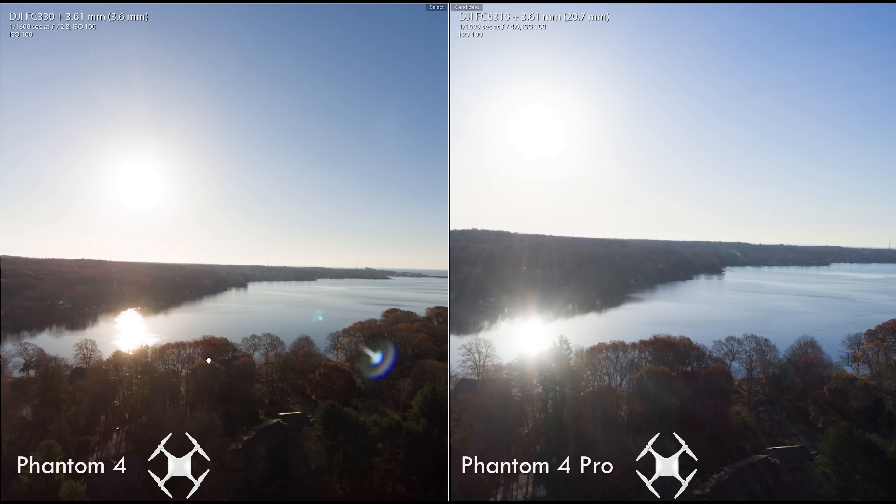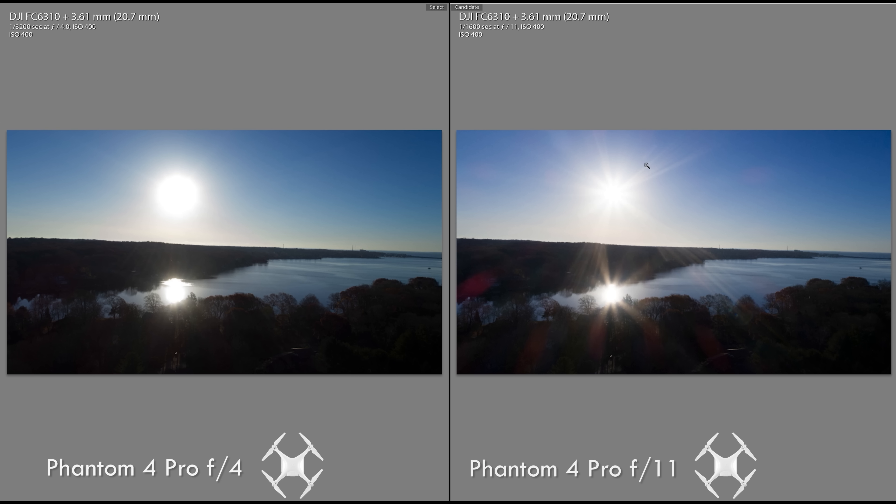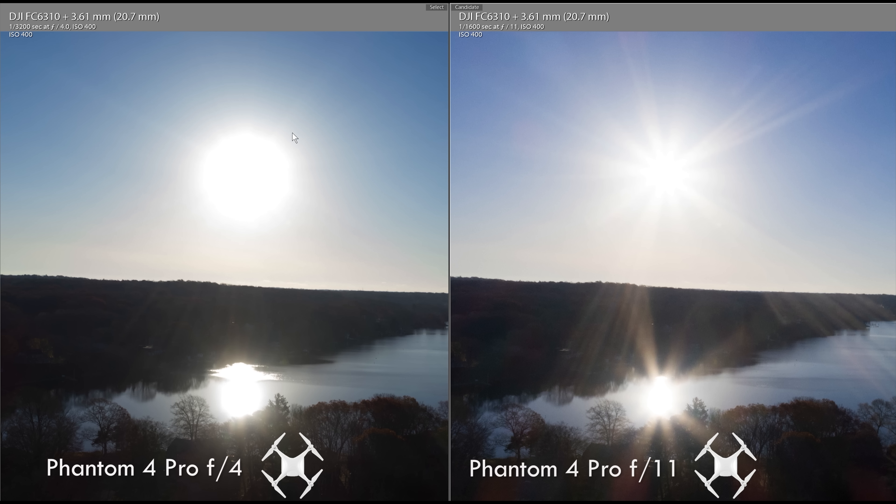The same applies for the original Phantom 4 when shooting into the sun — distinct, unpleasant blobs of flaring and lots of red. Comparing the Phantom 4 Pro at f4 and f11, you can see how powerful that control can be. On every lens, selecting a high f-stop number gives you the starburst effect you can see on the right here. You can't get that with the Mavic or the original Phantom 4.